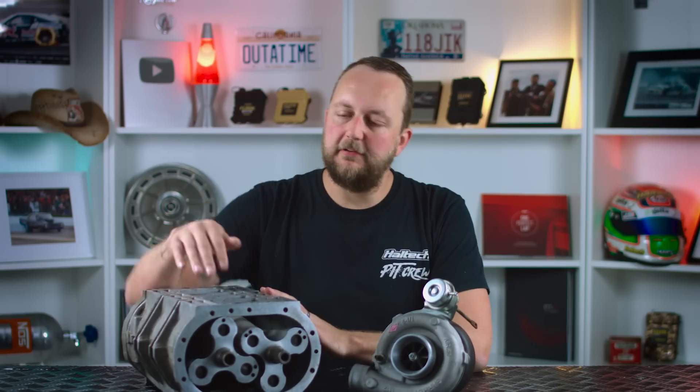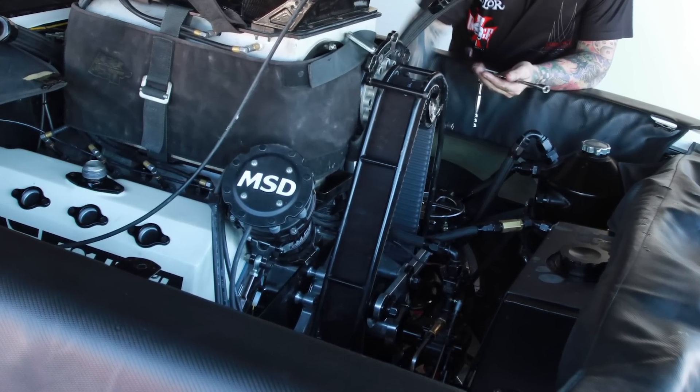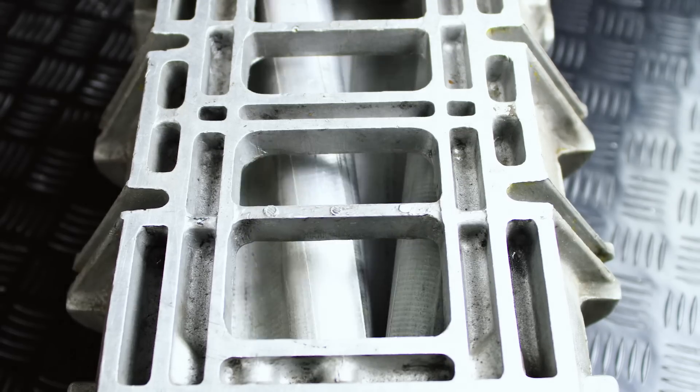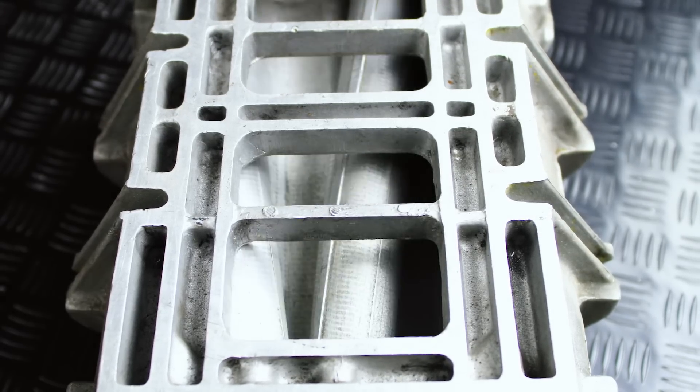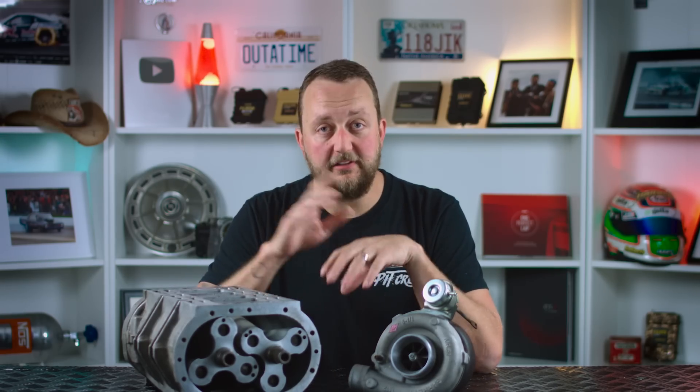A turbo or supercharger does exactly this. A supercharger is an air compressor driven off the engine itself, normally by a belt, a connecting shaft, or off the crankshaft directly. The supercharger RPM is determined by the gear ratio between the supercharger gear and the drive gear — the higher the ratio, the faster the supercharger will turn and the higher the boost pressure will be.